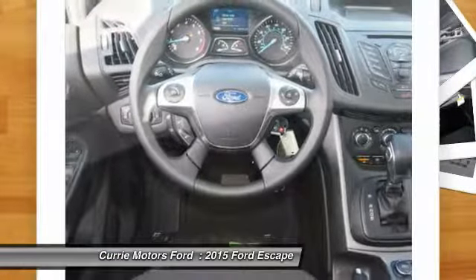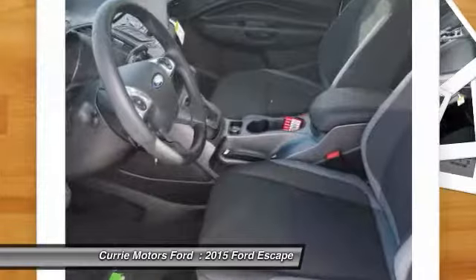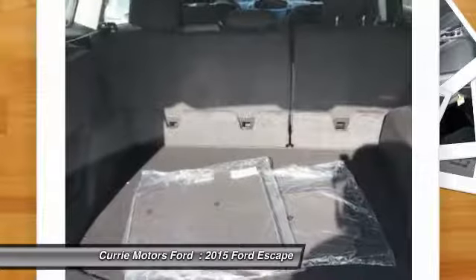Child safety locks, trip odometer, trip computer, tachometer, rear view camera. If you like it online, you'll love it in your driveway. Take it for a spin today.